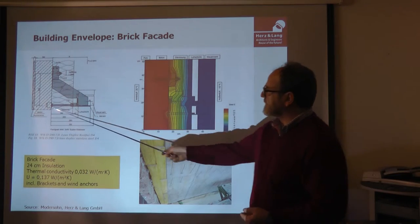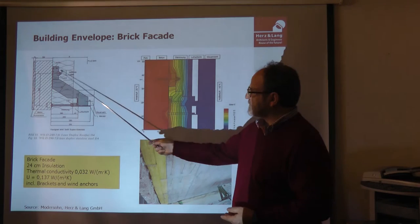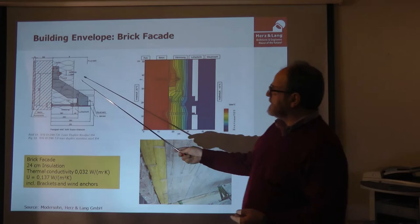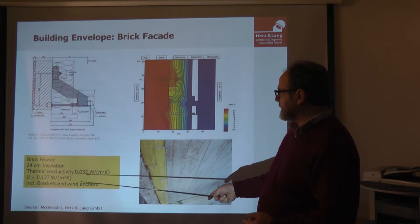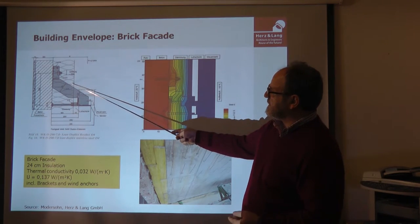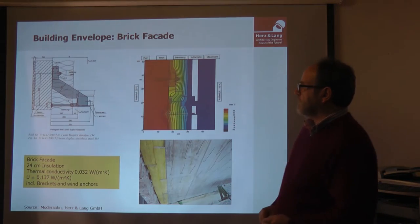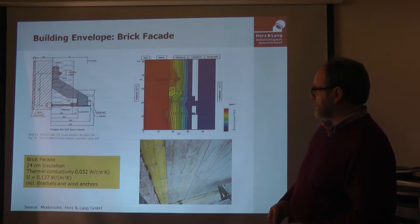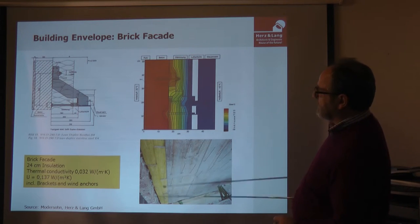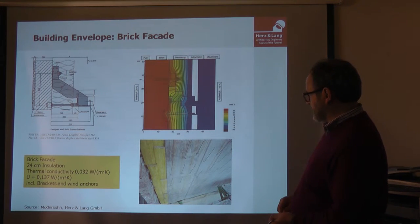This is a special bracket system for the brick facade. First we tried to develop one ourselves, and after some research we found this bracket from the company Motorzone — it's stainless steel. Here is the brick facade, then 24 centimeters of mineral fiber insulation, and here is the concrete wall on which the whole building is mounted. You can see the concrete and the steel parts that fix the bricks to the concrete wall.